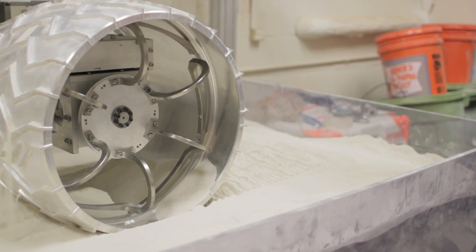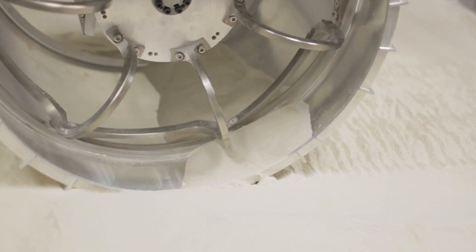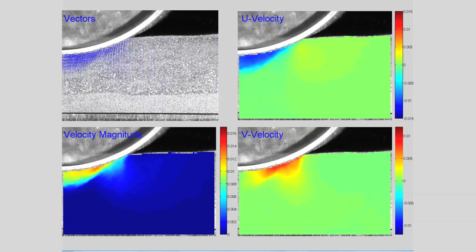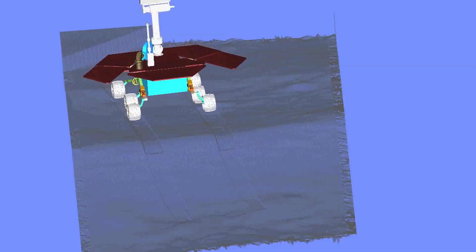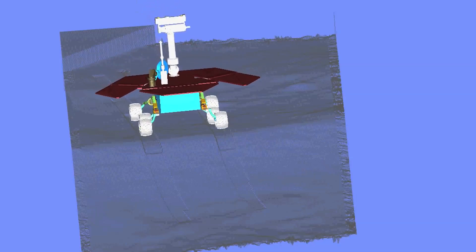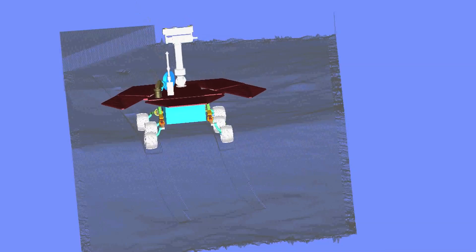The experiments that we perform in our lab are used to collect data regarding torque, drawbar pull, and sinkage that the wheel experiences while driving on soft terrain. We use this information to calibrate our software, which is called Artemis, in order to simulate the drives of the rover. We then use this software to simulate drives on the surface of Mars, and we can use the information coming back from the real rover on Mars to understand how well we did and whether we need to make any modifications to the model.